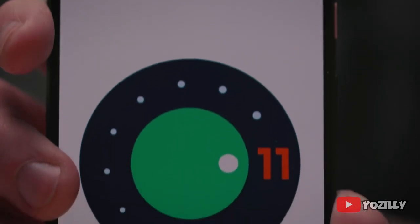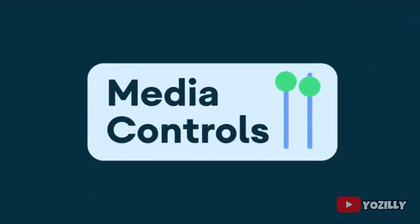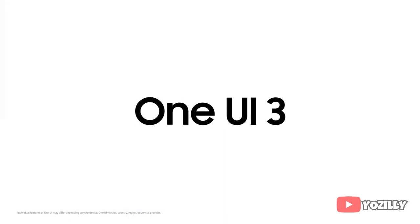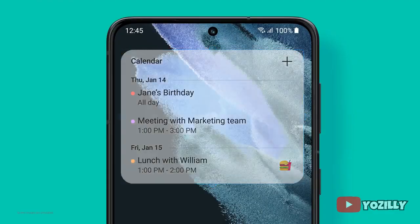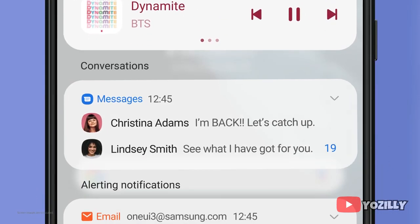This update includes Android 11 and will bring all the stock Android 11 features such as built-in screen recording, much better media controls, chat bubbles, and more. On top of Android 11, there will be a new version of Samsung's custom UI — One UI 3.1 — which is an enhanced version of One UI 3.0, meaning you'll get the latest features of both One UI 3.0 and 3.1 in this update.